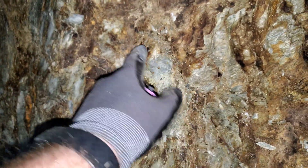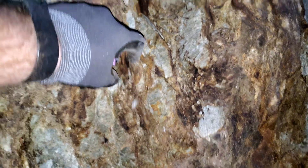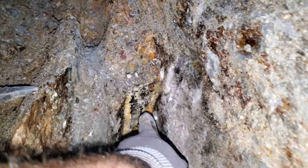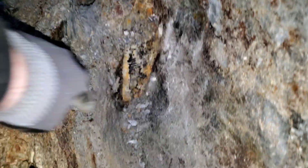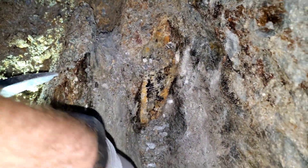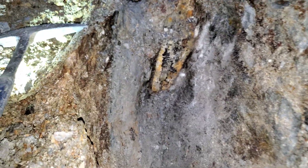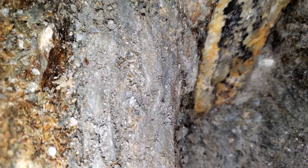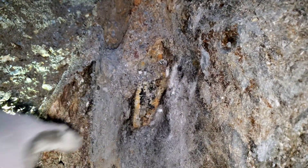This right here is a schistose rock — schist, from what I believe. This right here is your little body of chert and all this beside it is actually mineralization, just deteriorated. We're going to expose a bit more, trying to see if this thing has any substance.